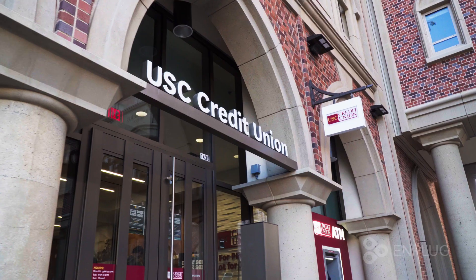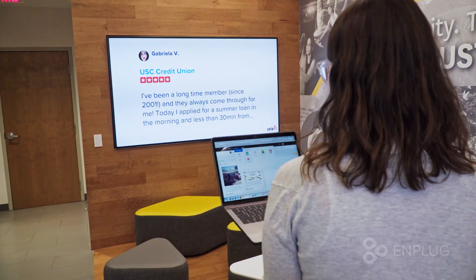Things in the credit union world are always changing so rapidly. Being able to have something like Emplug that leverages our social media content — beyond just on a phone or on a computer, but in branch — pulling people in further and connecting them to our message is really great.